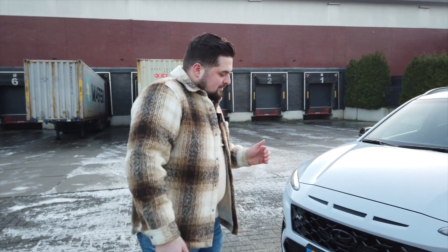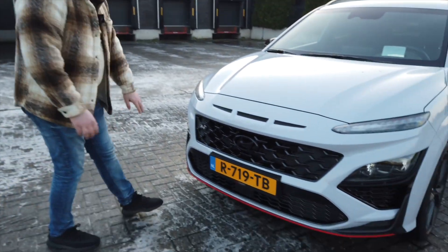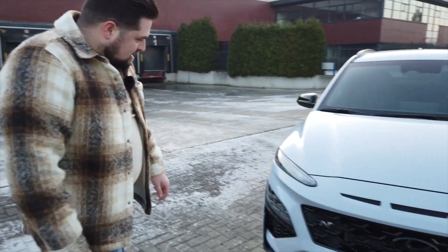Üst düzey Mercedes'lerden birazdan bahsedeceğiz. Ön tarafına geldiğimizde mat siyah grillerimiz, panjurlarımız, alt grillerimiz var. Park sensörlerimiz ve kameramız da mevcut.